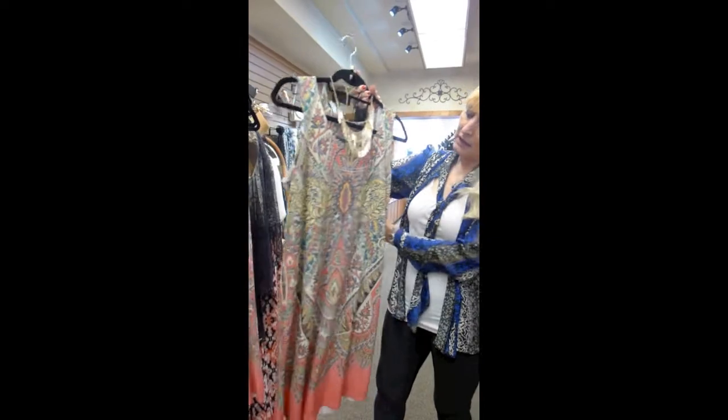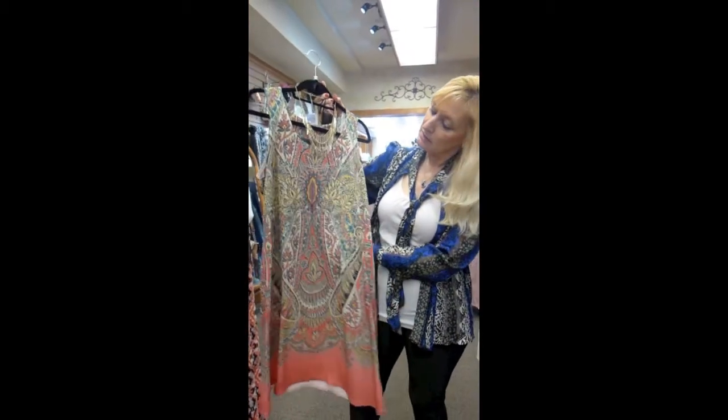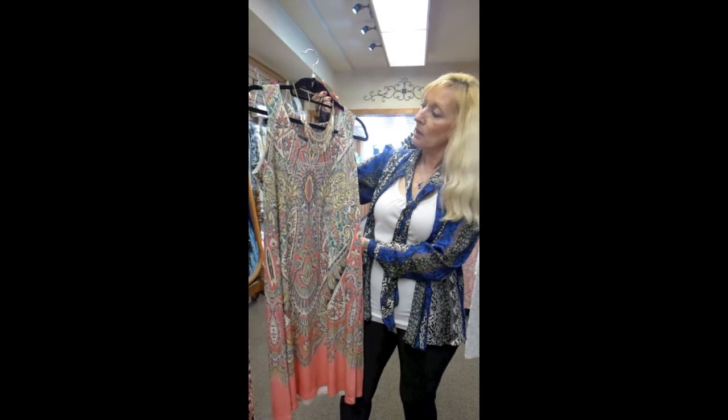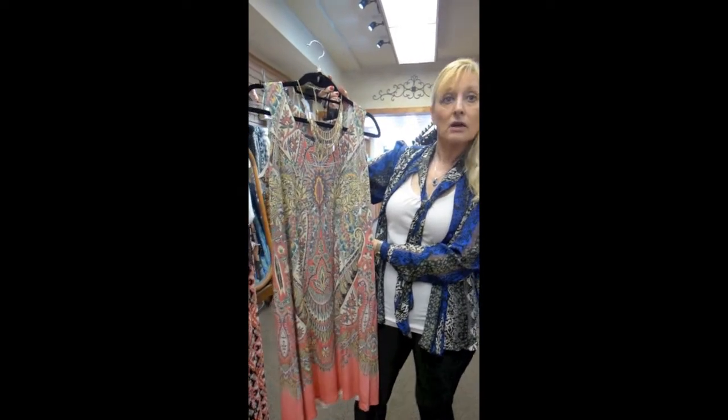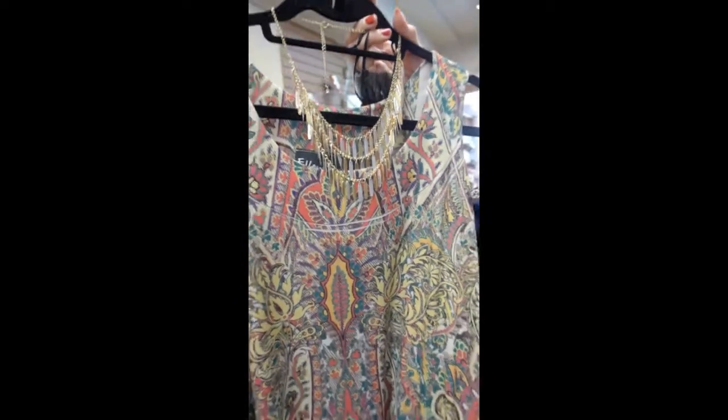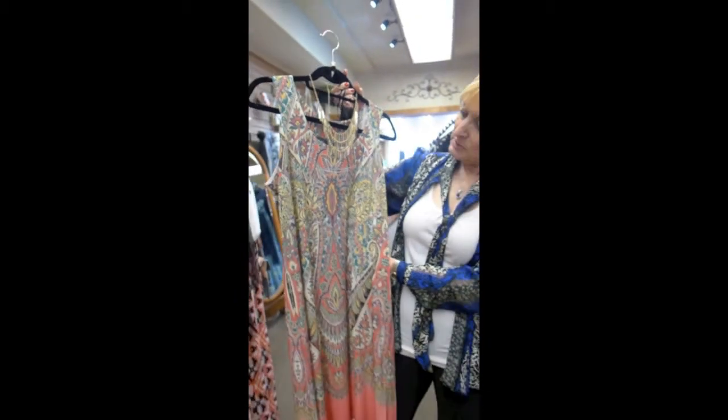Now, where would you wear something like that? Anywhere. You can wear that with flat sandals during the day. You could dress it up with a heel and wear that to a party in the evening — a garden party. We've got a pretty little gold necklace with that, but you could pop a little collar, couldn't you? Absolutely.